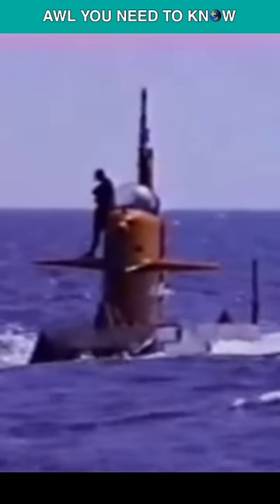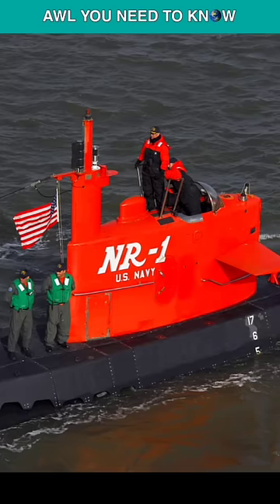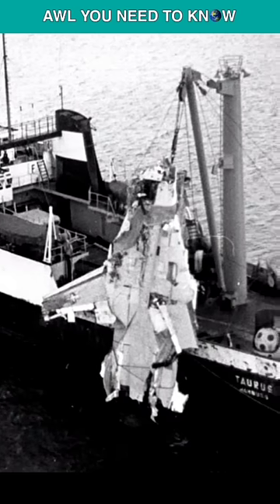The US Navy then sent in the NR-1, the smallest nuclear-powered submarine on the globe, that is appropriate for such operations. The F-14 was soon located on the ocean floor by the NR-1. She eventually located the AIM-54 Phoenix missiles, despite not intending to.